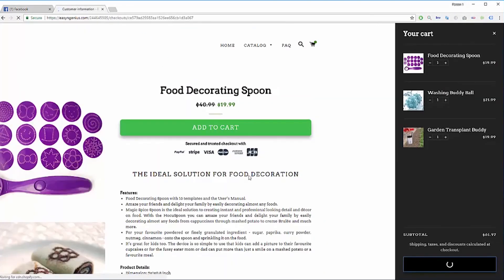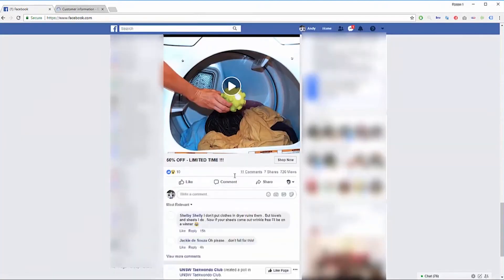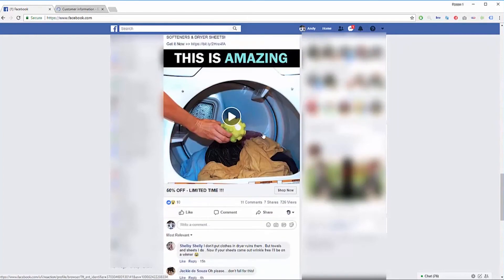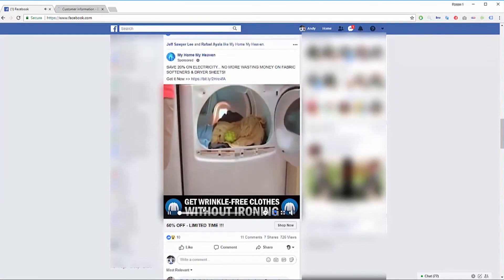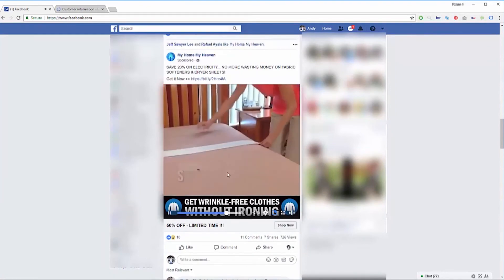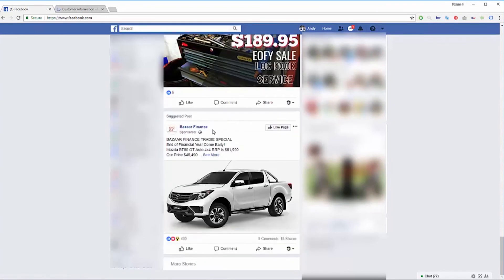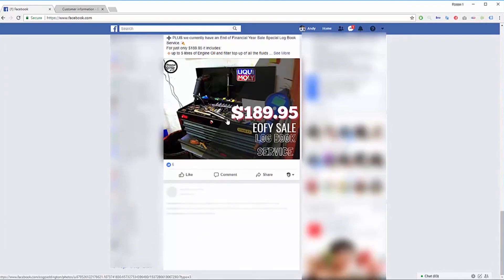Let's add it to cart and initiate checkout. Here's another one — only 700 views and 11 comments, really good as well. Let me save this video. You can also play the video because playing it signals to Facebook that your account watches these advertisement videos.